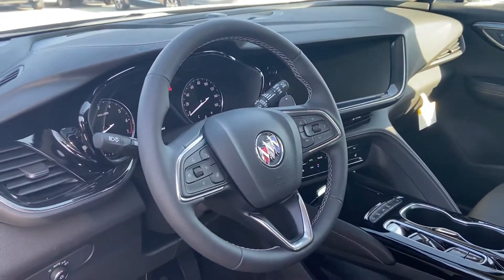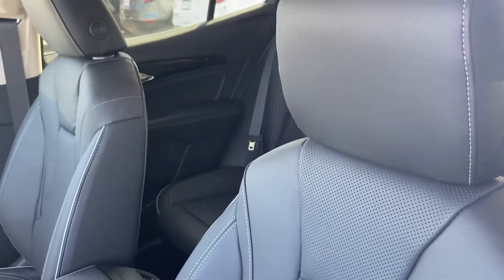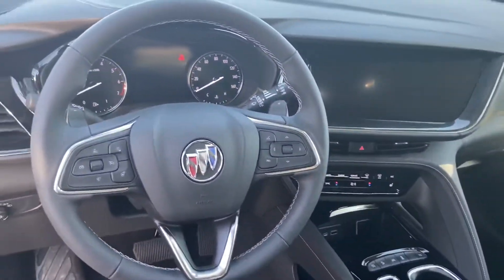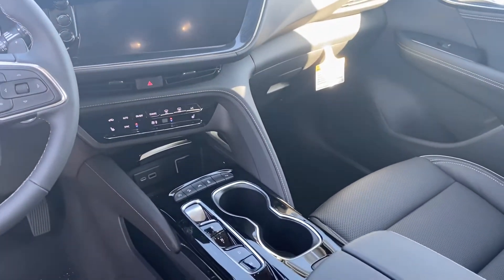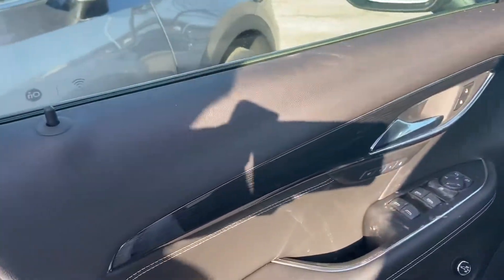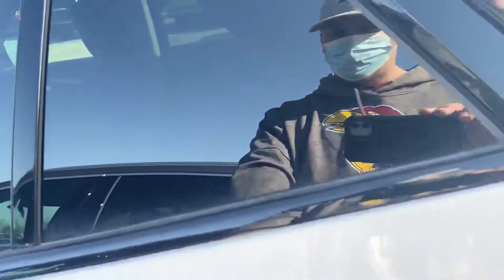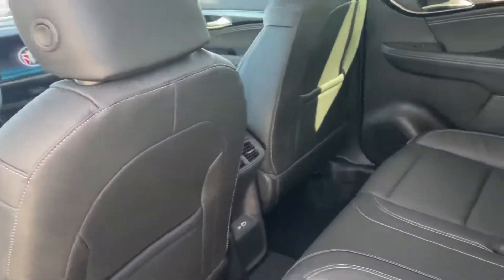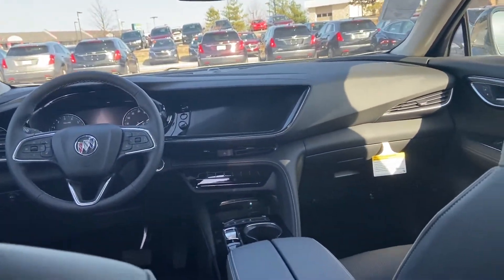This interior has black leather seats. Back seat's here, and under the sunroof.